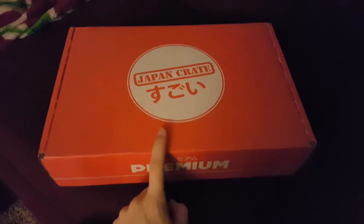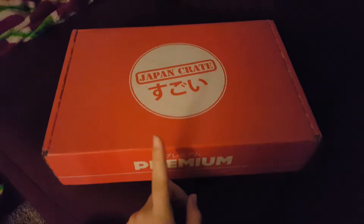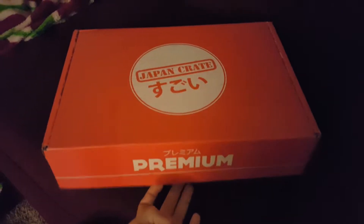Hello everyone! I am back with a Japan crate. I just got done recording the Doki Doki crate and I'm gonna open up the Japan crate. I opened it a little bit to kind of look at the book but I didn't really go through it, so let's see what we get.